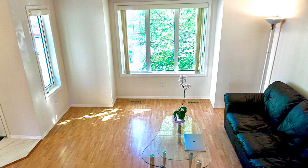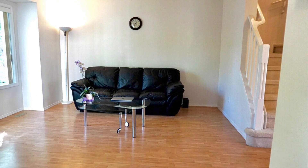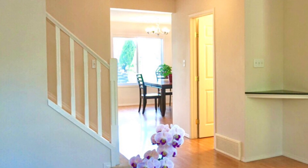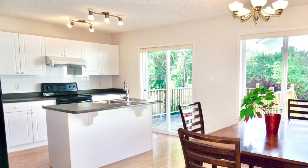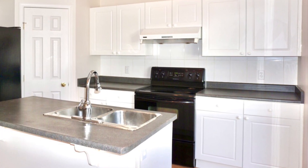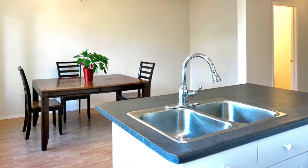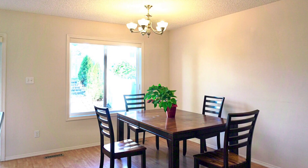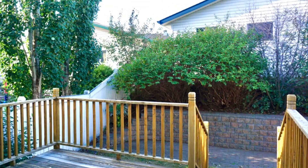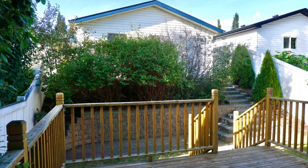The main floor welcomes with a bright living room. The functional kitchen with pantry and island provides ample storage and workspace. Enjoy home dining while looking into the private backyard, or have a barbecue on the large deck and grow a garden!